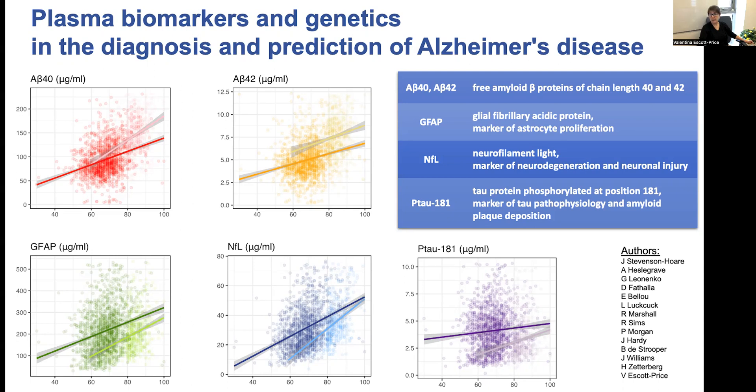We then compared prediction accuracy using all biomarkers combined with genetics. Polygenic risk scores are quite predictive of AD status, and when we added genetics into our model, overall prediction accuracy increased to 81 percent. This also shows that biomarkers capture something in addition to the genetic information.